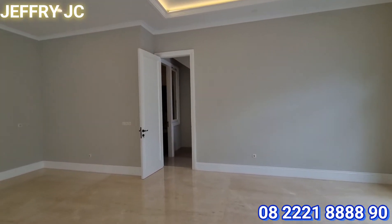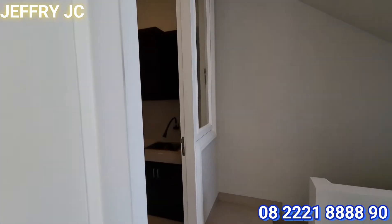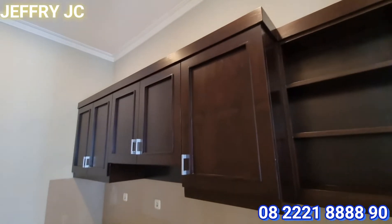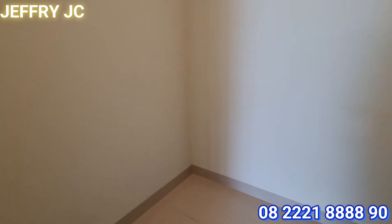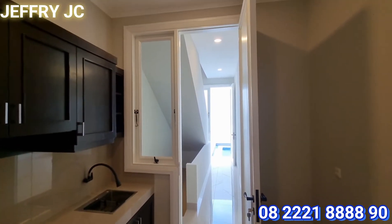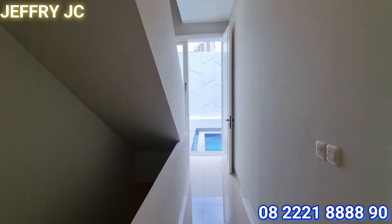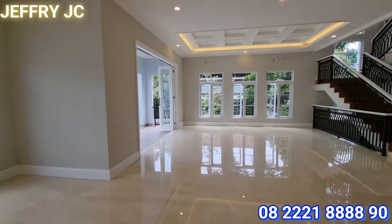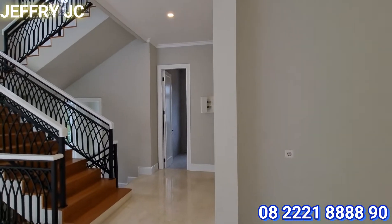Area ini sobat JC bisa gunakan untuk area dapur kotor. Sudah ada jalurnya, cuma belum dibuat kitchen set oleh pemilik. Dapur kotor dibuat benar-benar terpisah dari ruang utama sehingga sobat JC tidak perlu khawatir kalau masak asapnya masuk ke dalam rumah. Ada pintunya dan juga ada tangga servis dengan akses dari garasi di bawah, dan juga akses untuk naik tangga ke atas. Dapur bersihnya ada di sini.